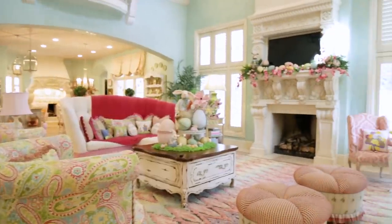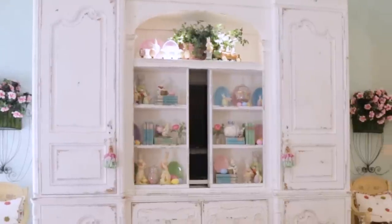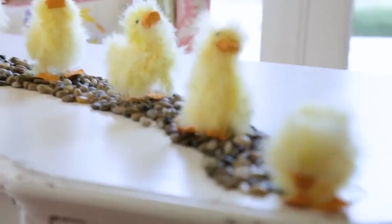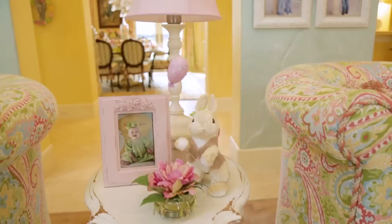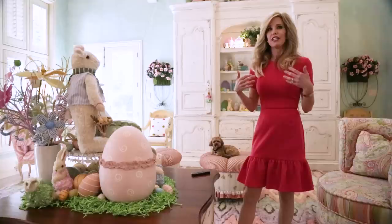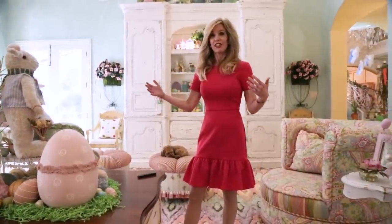This is the family room and it is just a very happy, fun room. I think it is so much fun to tell a story with your decor. Items that I collect over the years are always a lot more meaningful. Buy things you love that actually speak to you, because you're more likely to use them and keep them over the years.